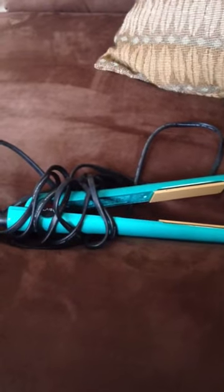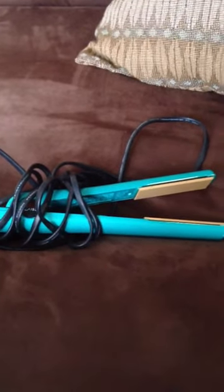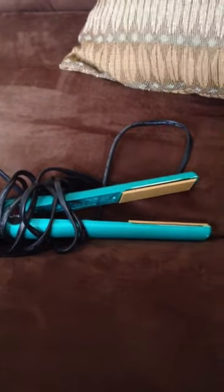My favorite product that I'll be talking about today is my flat iron. It's a Chi Air, and one of the benefits of the Chi Air is that it's smaller and lighter than the normal Chis. It's also gold plated, which is better for your hair compared to silver plated.